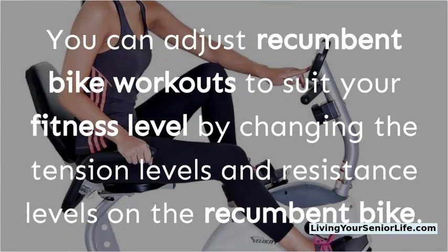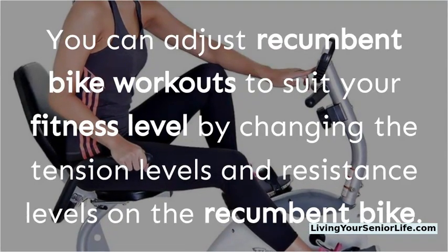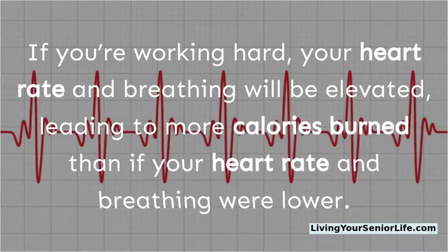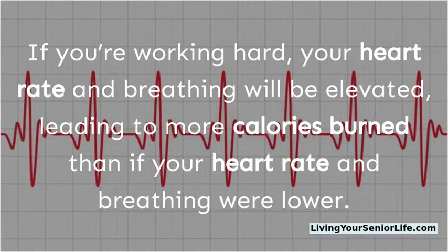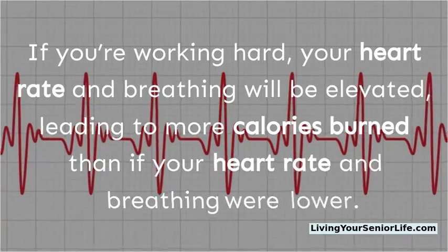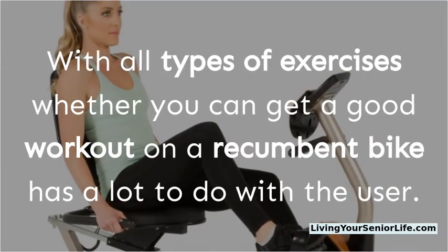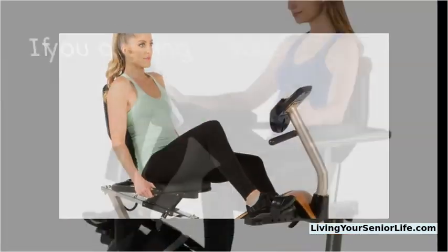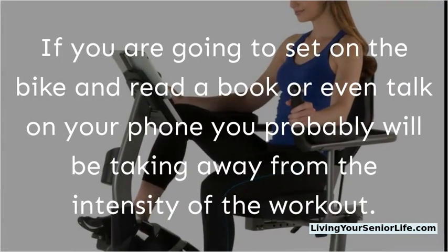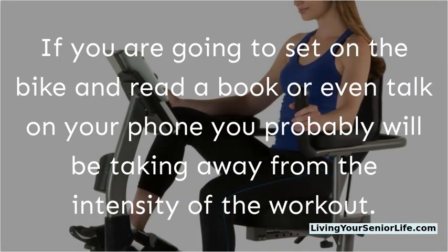You can adjust recumbent bike workouts to suit your fitness level by changing the tension and resistance levels. If you're working hard, your heart rate and breathing will be elevated, leading to more calories burned. With all types of exercise, whether you get a good workout on a recumbent bike has a lot to do with the user — if you sit on the bike and read a book or talk on your phone, you'll be taking away from the intensity of the workout.